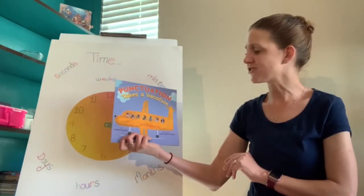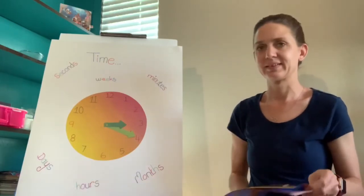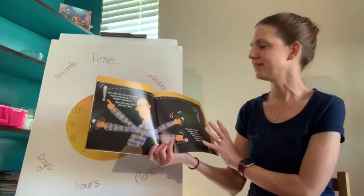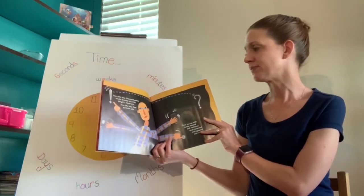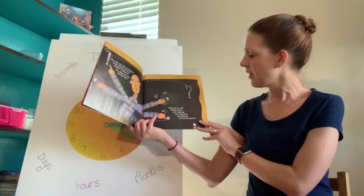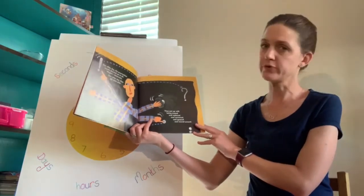"Punctuation Takes a Vacation" by Robin Pulver. Day after day, punctuation marks showed up in Mr. Wright's classroom. Day after day, they did their job. They put up with being erased and replaced, and corrected and ignored, and moved around.